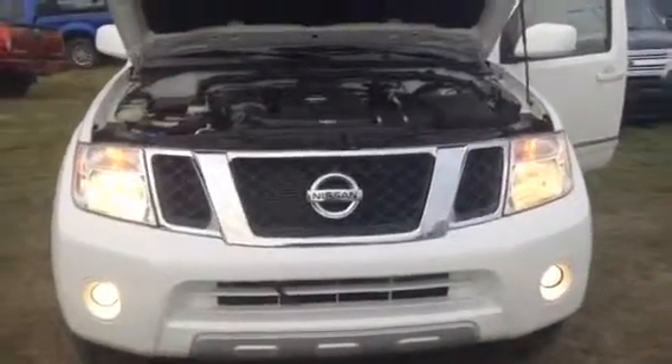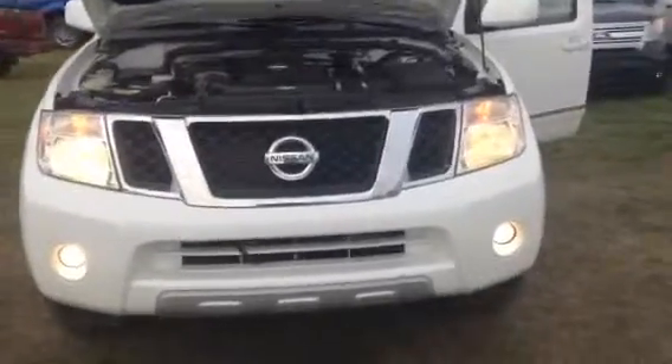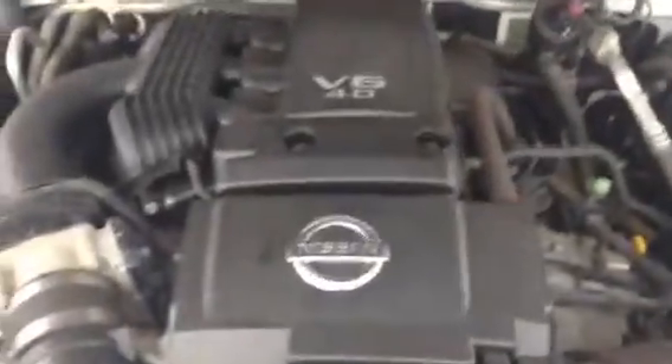Hey, Chris here from LA Nissan. I just want to shoot you a quick video of this beautiful 2012 Pathfinder that you're interested in. This thing's in mint shape with a very strong six cylinder 4.0 liter engine.